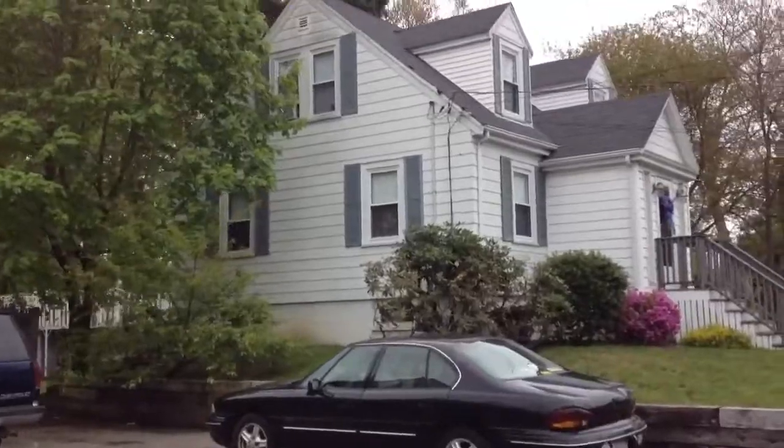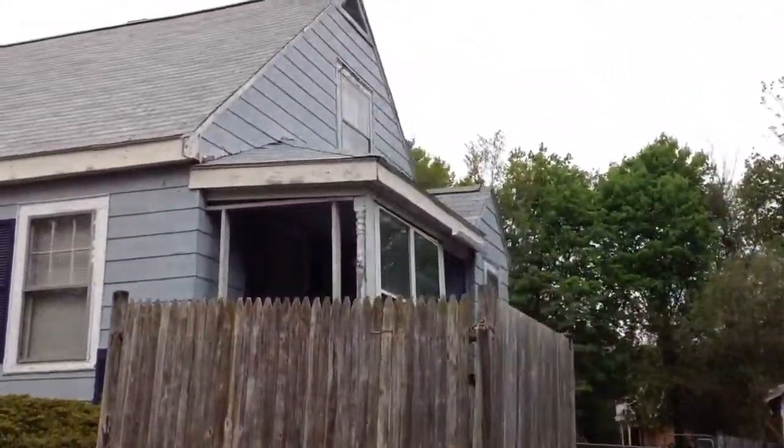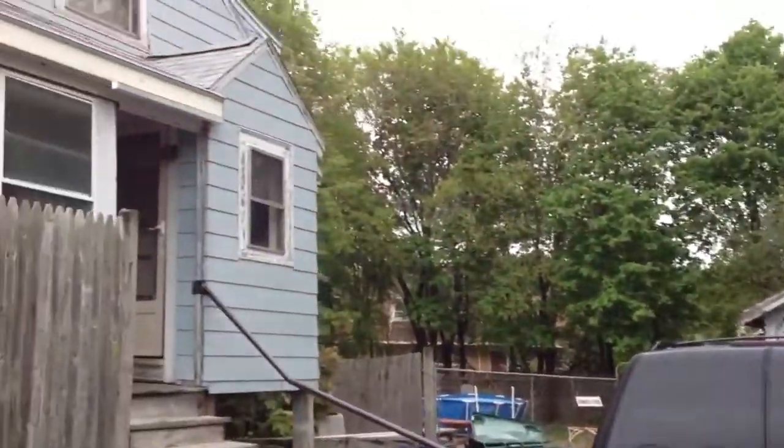Let's go take a look at the property through the backyard. That is a garage actually, and it looks structurally sound, although it does need some work.